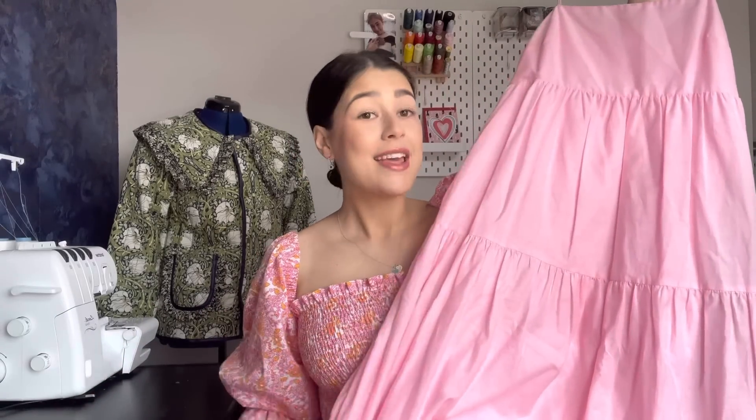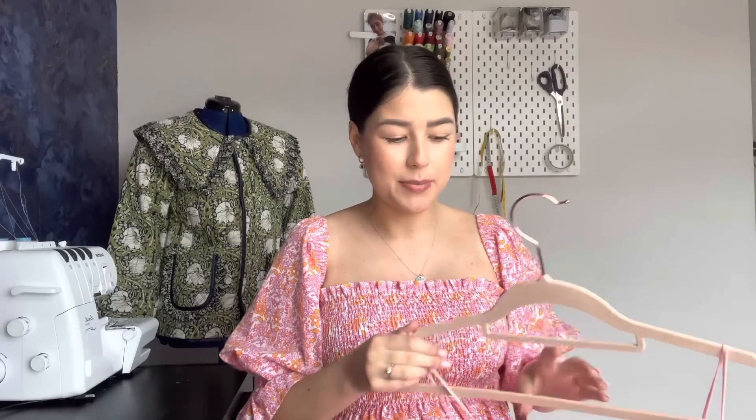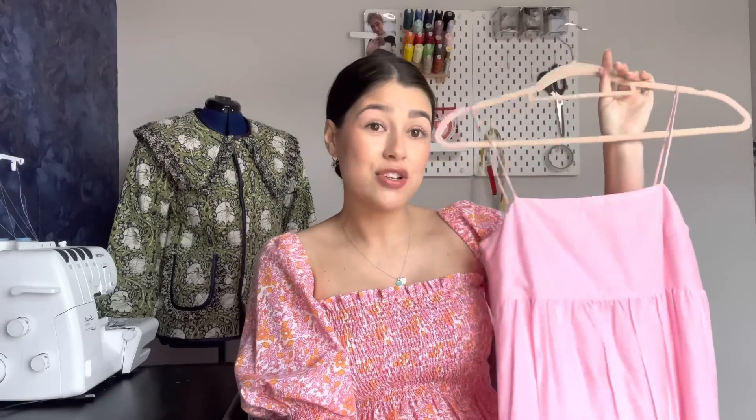I wore the vest with this baby pink tiered maxi underneath, also from Zara. I think it was about £50 at the time, which for ready-to-wear is quite a lot for me — but I'm so glad I bought it because I've worn it to death. It is so comfortable, kind of between a midi and a maxi length. You can layer it like I did with the vest or it looks gorgeous on its own. I'm just really sad because it doesn't fit me anymore — hopefully post-baby I can get back into it.